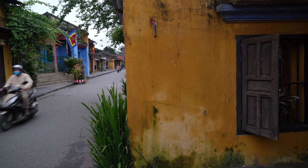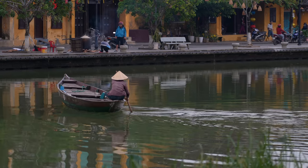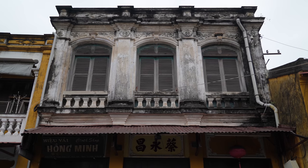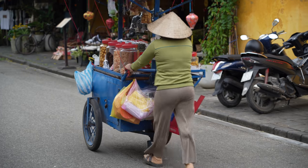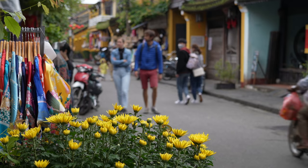Strolling the streets of Hoi An in the morning, before the crowds are out, you feel like you have traveled back in time. The ancient town of Hoi An was classified a UNESCO World Cultural Heritage Site in 1999. Dating back to the 15th century, Hoi An ancient town has retained its original function as an outstanding example of a well-preserved and traditional Southeast Asian trading port and commercial center.